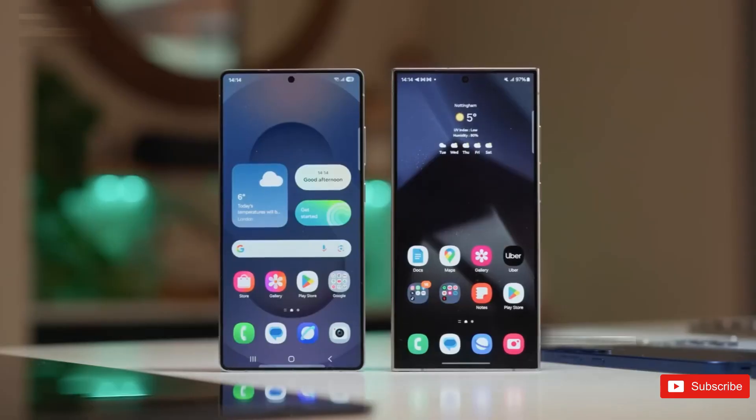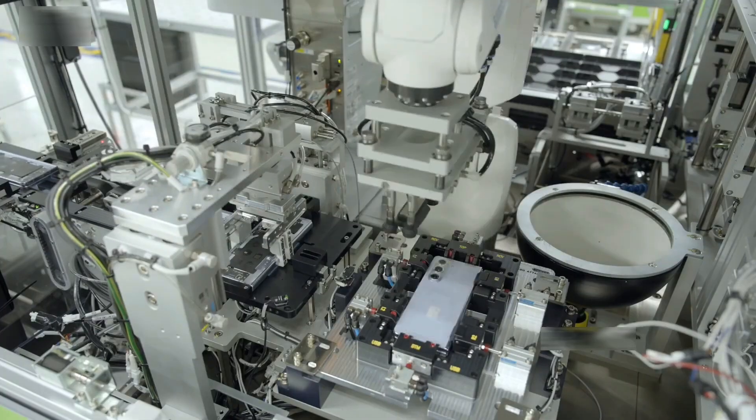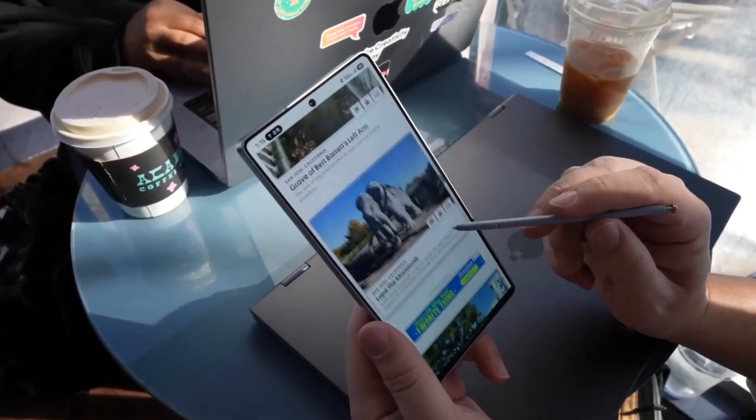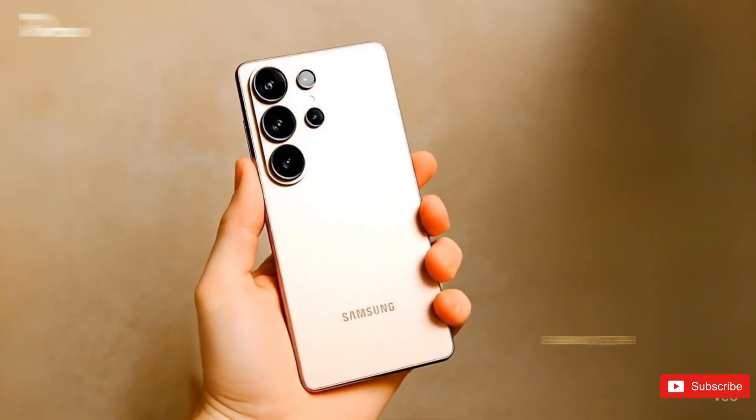So here's the deal. Samsung is gearing up for a late February 2026 reveal, maybe early March if things shift. As usual, nothing is official yet, but the timing lines up with their classic playbook.